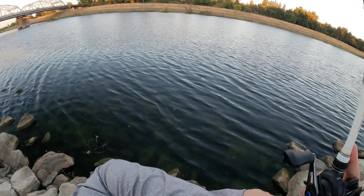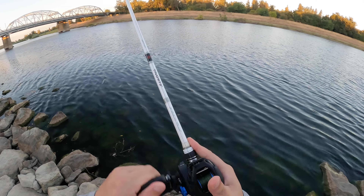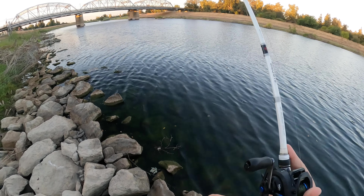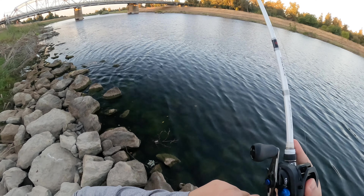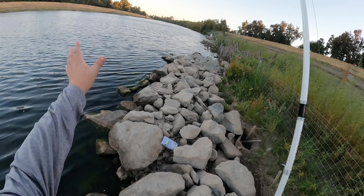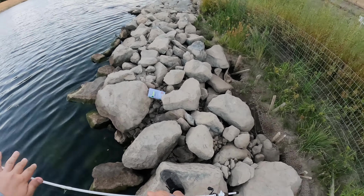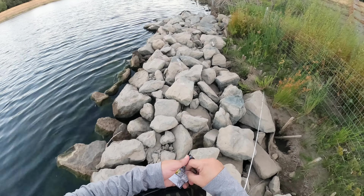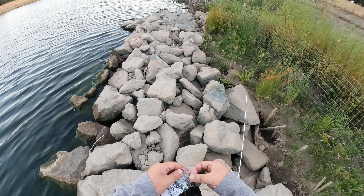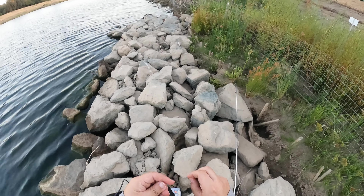Oh shit! Damn, what the heck happened? I should have set that drag a little looser or something — I don't know what the heck happened. Damn, that was for sure a keeper-size fish.